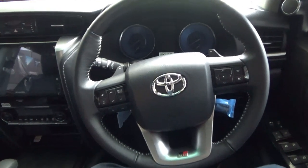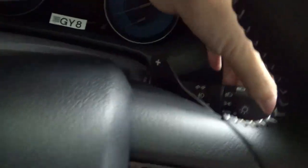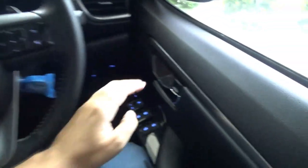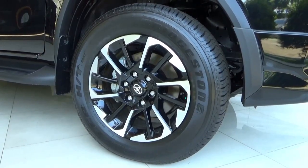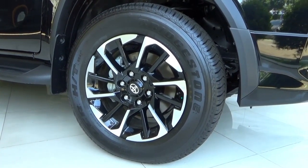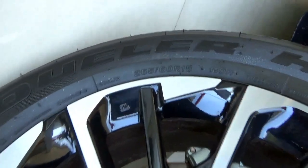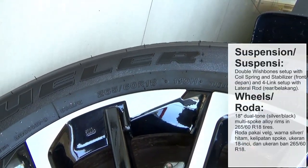Let's take a look at the exterior. Turning on the headlights, the fog lamp, and putting the headlights on high beam. For the wheels, this has 18-inch dual-tone multi-spoke alloy rims wrapped in Bridgestone Dueler HT 265/60 R18 tyres.